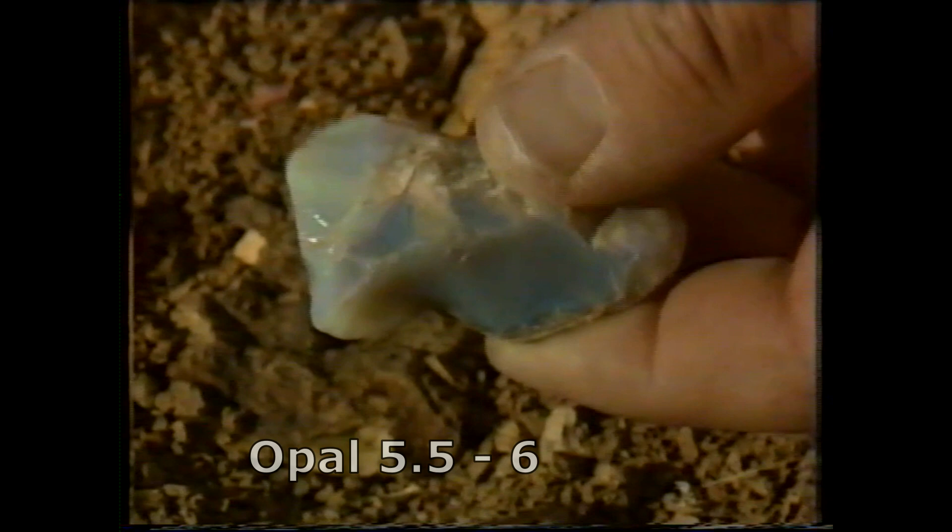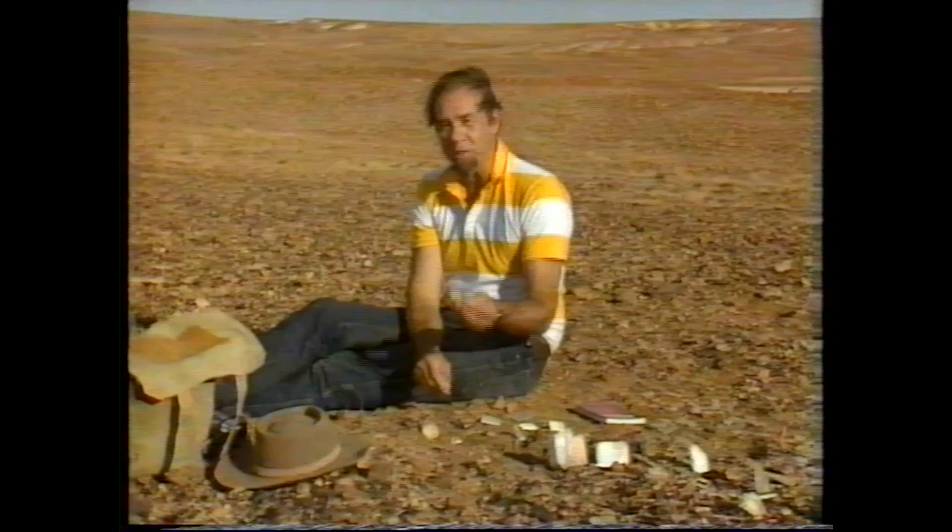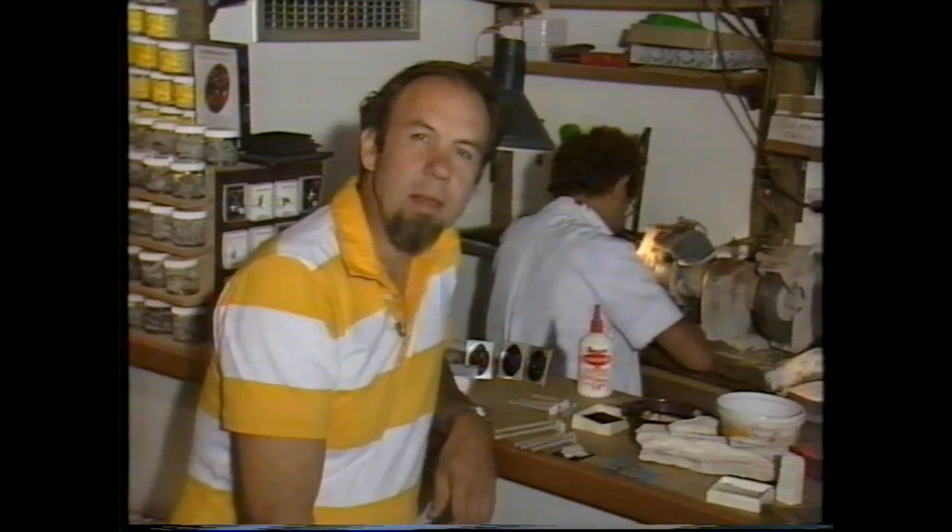But opal is only about five and a half to six. It's so soft that it wears badly in a ring, and it can crack and split. So the people who cut and polish opal for gemstones have little tricks to deal with that.